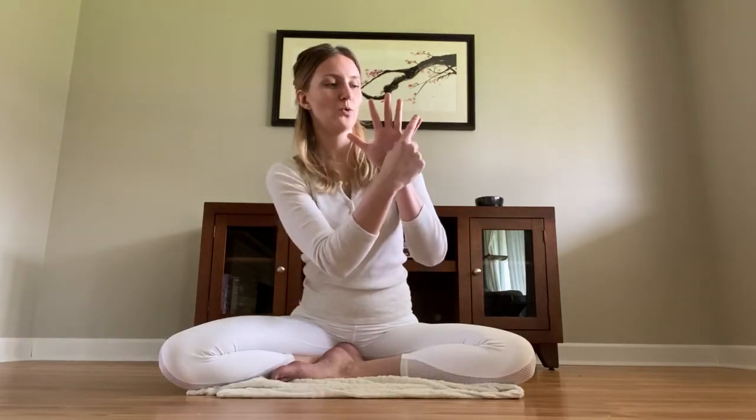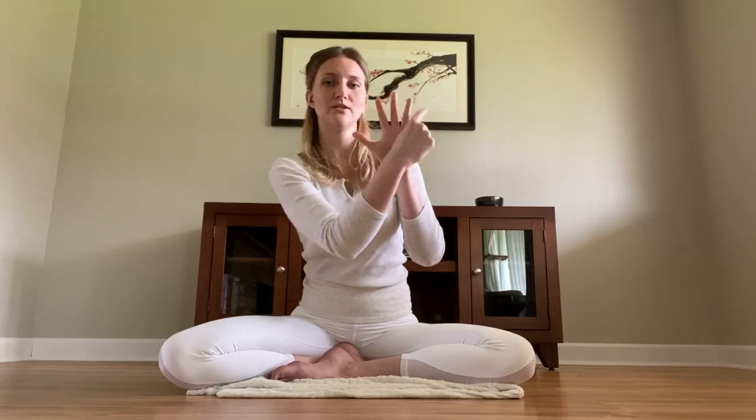One last tip: how to count cycles when you do Anulom Vilom breath. We use the phalanges of our left hand for that. We start with our pinky finger — one, two, three, four, five, six, seven, eight, nine, ten, eleven, twelve. So that's twelve for a whole circle, then twenty-four, and so on. You count it with your thumb moving along each phalange.